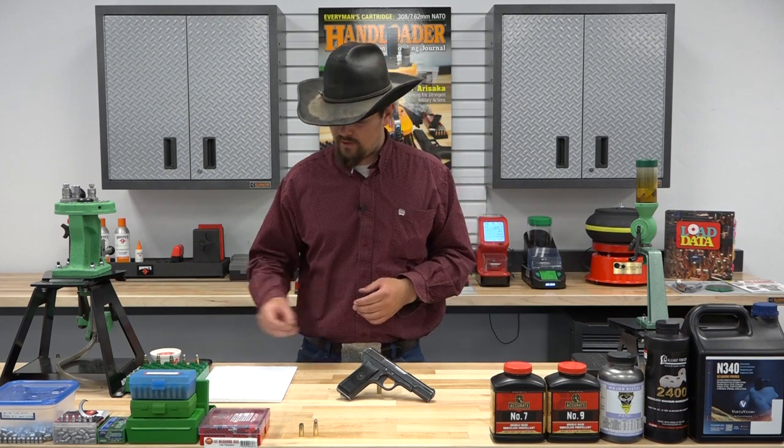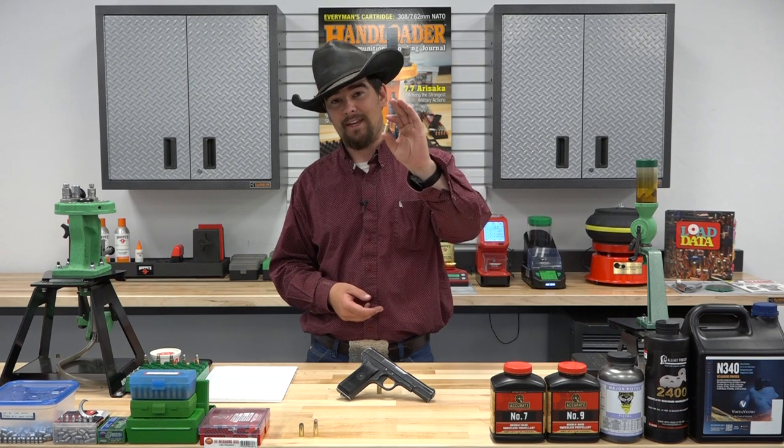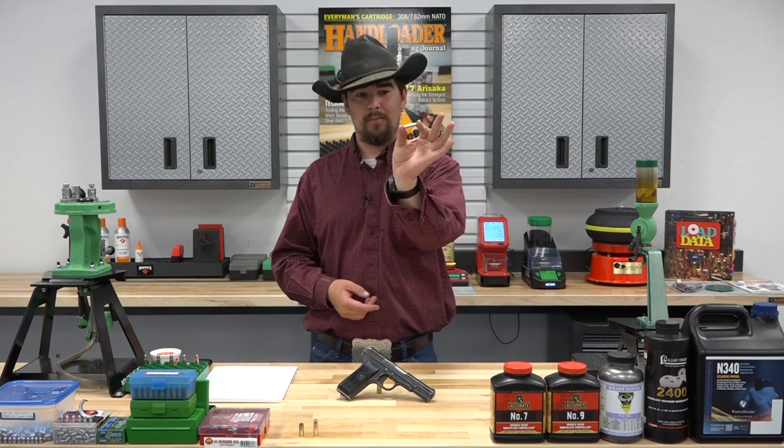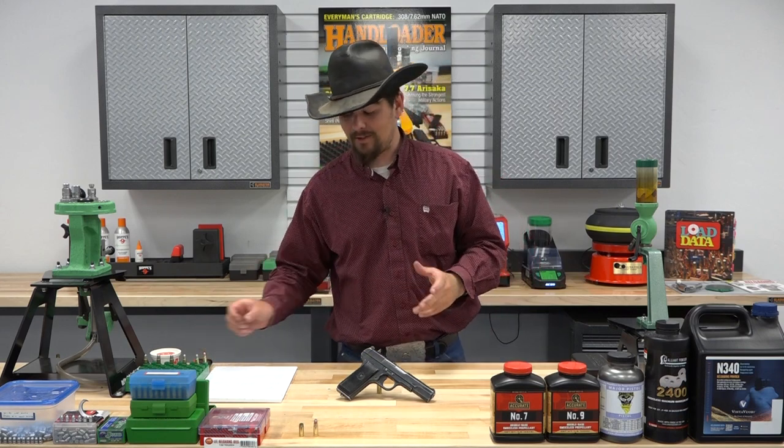It gained a good reputation amongst the Russian army and it was also chambered in numerous submachine guns. The cartridge was also adopted by pretty much every European country under Soviet influence in the late 40s, 50s, and 60s. It's affectionately referred to as the Mini AK or Mini SKS round, and looking at it, it does kind of resemble a small 7.62x39. So it's a neat cartridge.